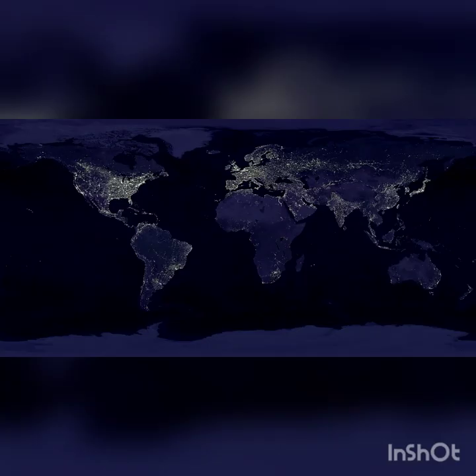You can see where most people live by looking at a picture of the Earth at night. Big cities look like little fireflies. Good night, Earth.